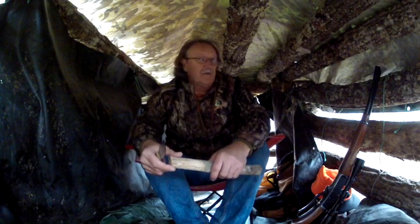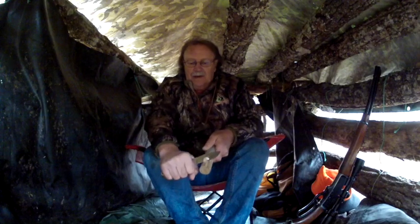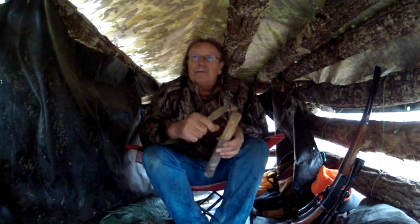So I'm actually sitting inside my shelter right now and it looks like it's just going to be a day of sitting here in the rain and seeing what comes by. I'm making me some shavings to build me a fire with. That's what it's looking like right now.